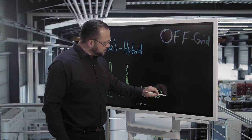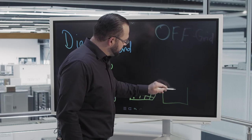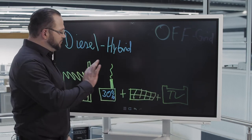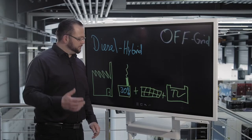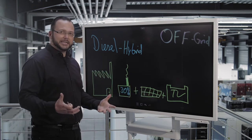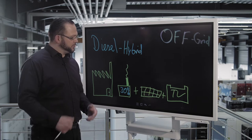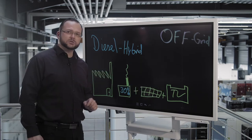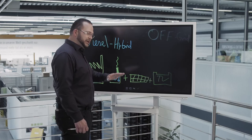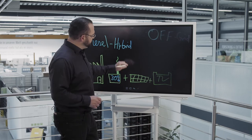Now we are going to expand our system with a TESVOLT battery. A TESVOLT battery is added. The diesel still creates the grid, and it has an additional energy source in the photovoltaic installation. But the storage system collects the excess energy and, at times when the consumer needs more power, it can provide this without the diesel generator needing to be additionally started up.